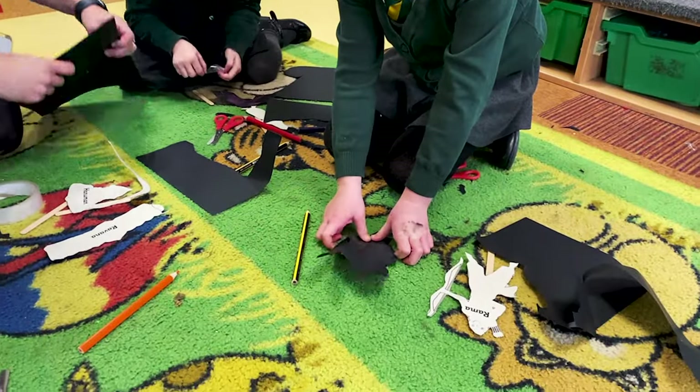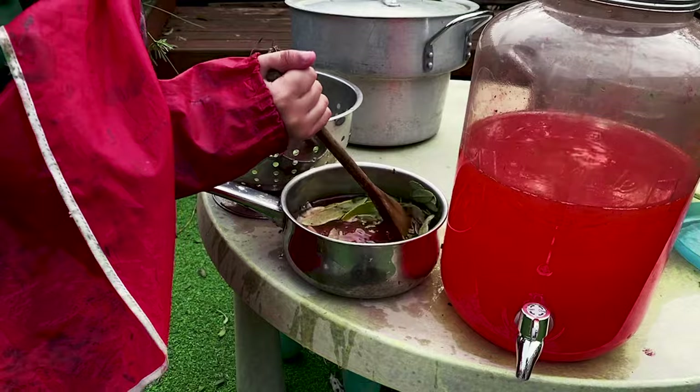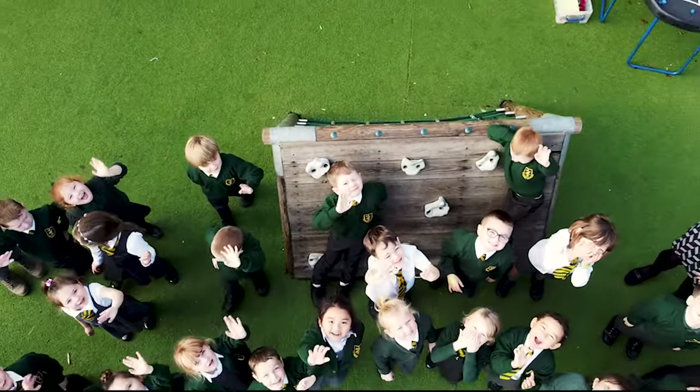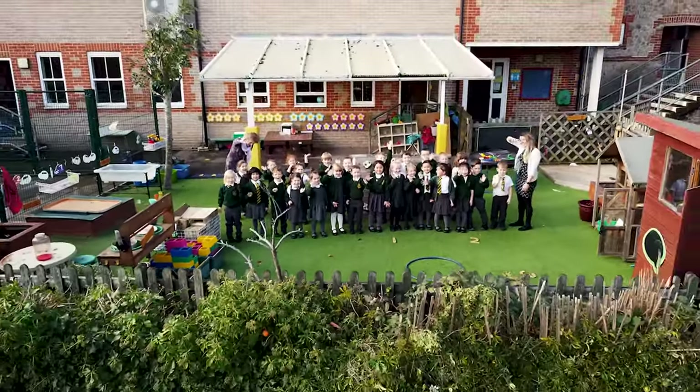At St Martin's we love to promote a love of reading and a love of books. In reception we have something called hooks into books — this might be a mystery object, it might be a set of footprints, or a character that sparks their imagination and makes them want to get engaged in their learning. We love daily stories, we have rhymes, songs and lots of dances.